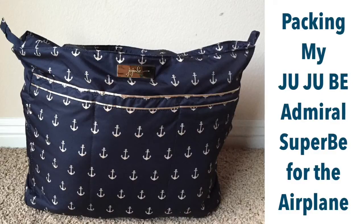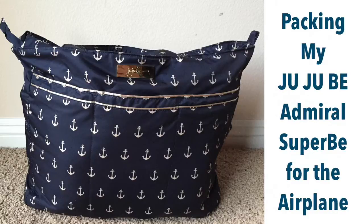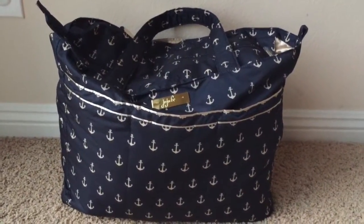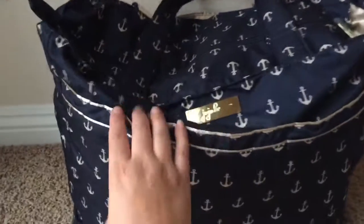I found new love for my Jujubee Superbee. Here I am packing it for the airplane and it was perfect. Hey guys, I packed this Superbee for the airplane for my six year old and two and a half year old who is potty training, so check it out.